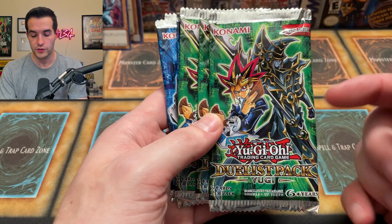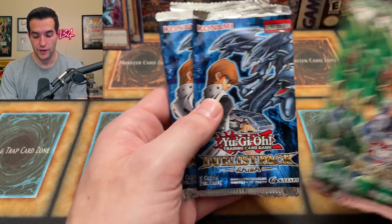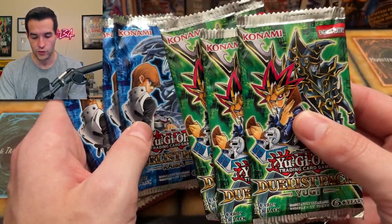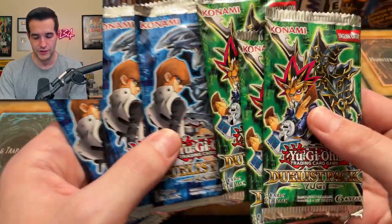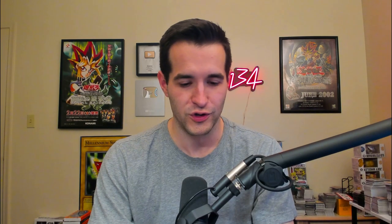You get the three Duelist Pack Yugi, which we've talked about many times. These got screwed — there are no Ultimate Rares, which there should be. And then three Duelist Pack Kaiba, which are really cool. These originally came out in 2010 or 2011, and it seems like they thought about putting Ultimate Rares in them but never did. They should have just done it on the reprints — the unlimited being worth more than first edition because of Ultimate Rares would have been kind of cool.